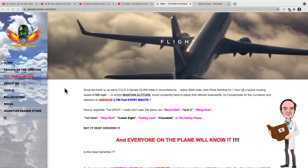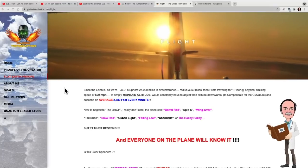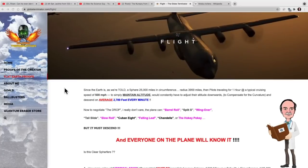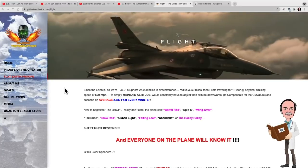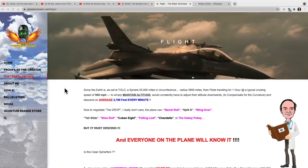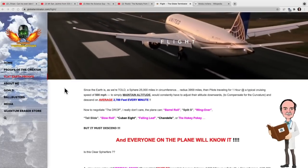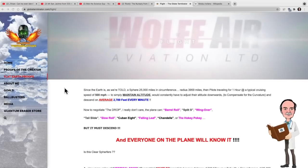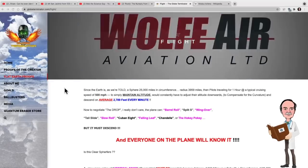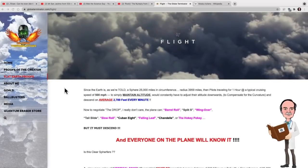Since the earth is — as we are told — I always love it that they put that disclaimer in as if there's some sort of a plot out there. A sphere of 25,000 miles in circumference with a radius of 3,959 miles, then pilots traveling for one hour at a typical cruising speed of 500 miles per hour — by the way, planes travel in knots, not miles per hour — to simply maintain altitude would have to constantly adjust their altitude downward to compensate for the curvature and descend an average of 27,089 feet every minute.